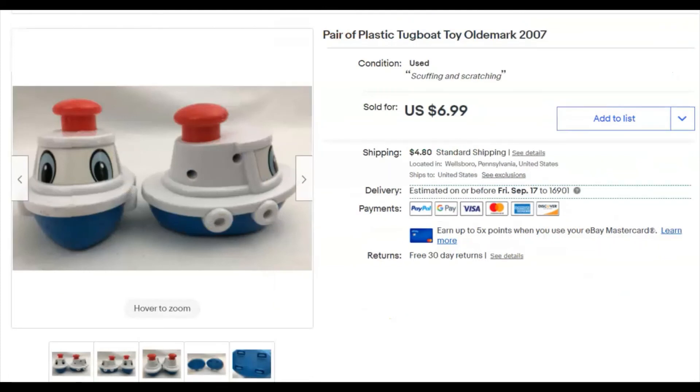A couple of little tugboats. These came out of a bag lot of toys I bought — I bought the bag lot for something else and just listed everything I could find in there. I paid 15 cents for these, listed them July 1st last year, and they sold August 20th for $6.99.